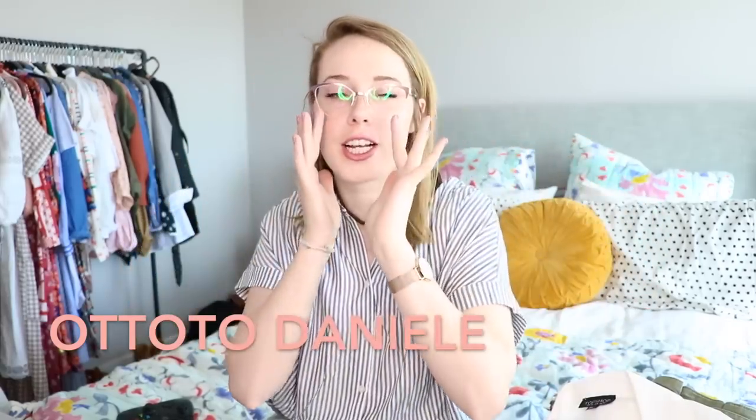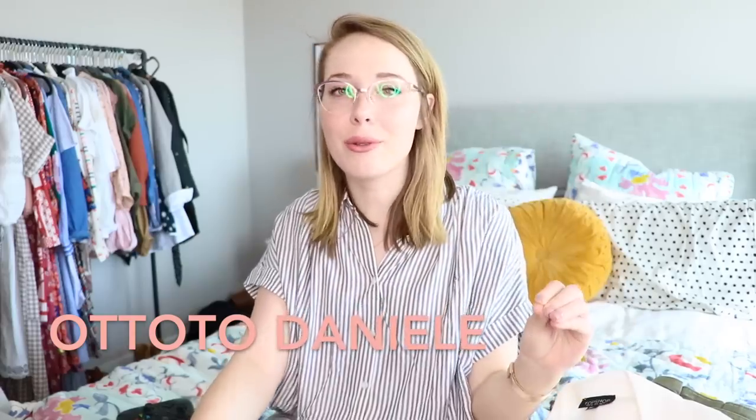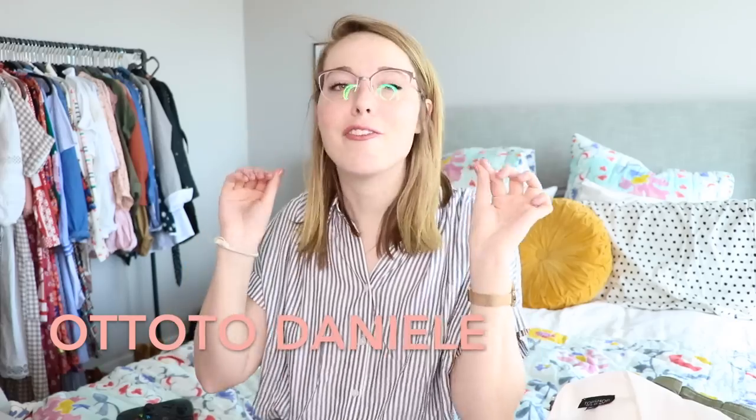Moving on to my last two pairs — I really wanted to get some pink glasses for spring, so I picked up two. The first is like a rose gold pair which I just think is so fun. These are the Atuo Danielle: they're like a rose gold top half and then just a clear glass frame. I think they're really cute, sleek and simple, but with a little pop of color for spring — exactly what I was looking for.